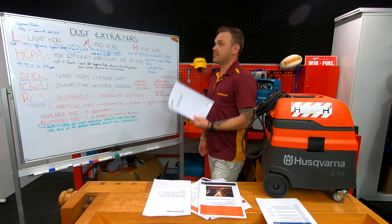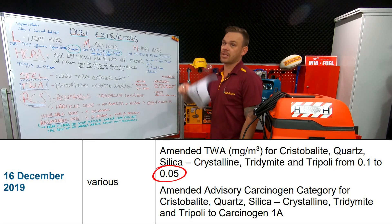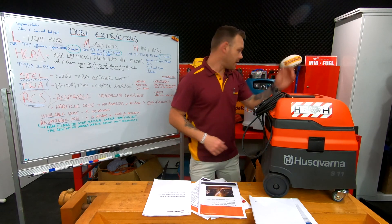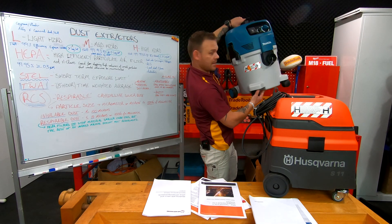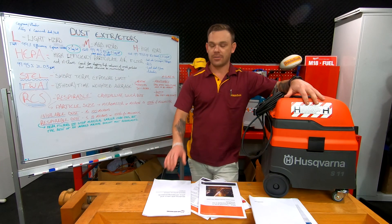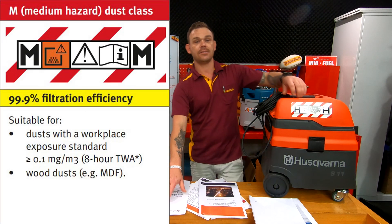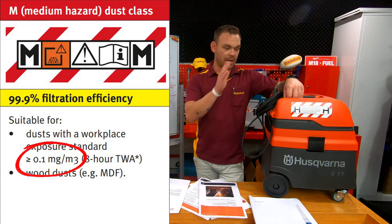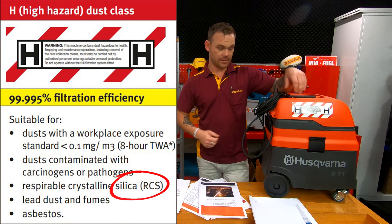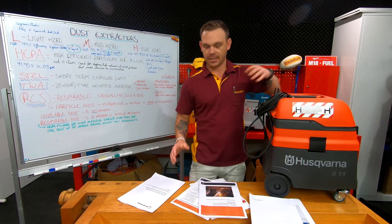Now as of September, it's dropped down to 0.05, which puts it in the H class. They say that at the moment in the construction industry M class is still acceptable to use with silica dust, but it's only a matter of time until they pull the trigger — because the Australian standard says M class is not capable of it. It's only a matter of time before H class is the go-to for silica dust. So that's something to consider when buying your next dust extraction kit.